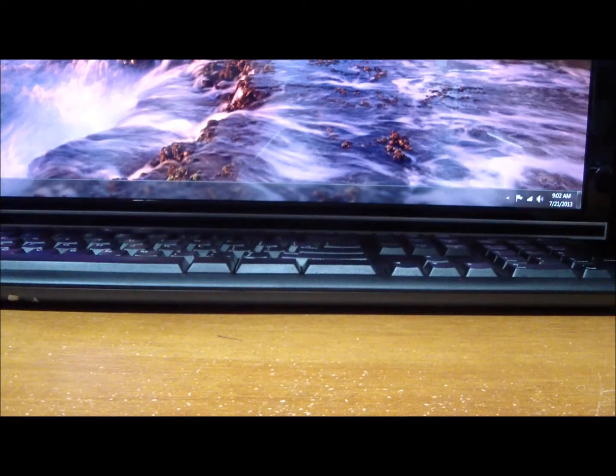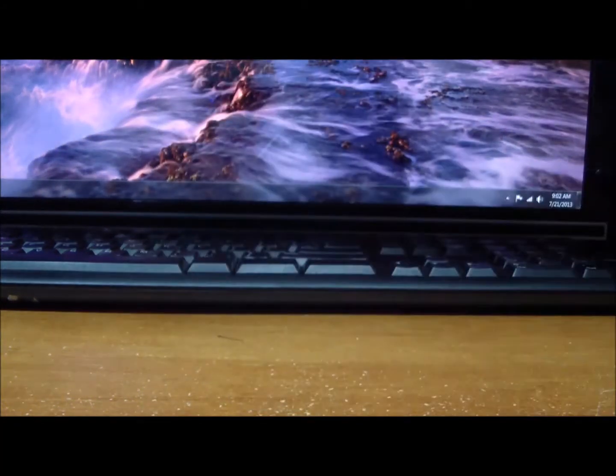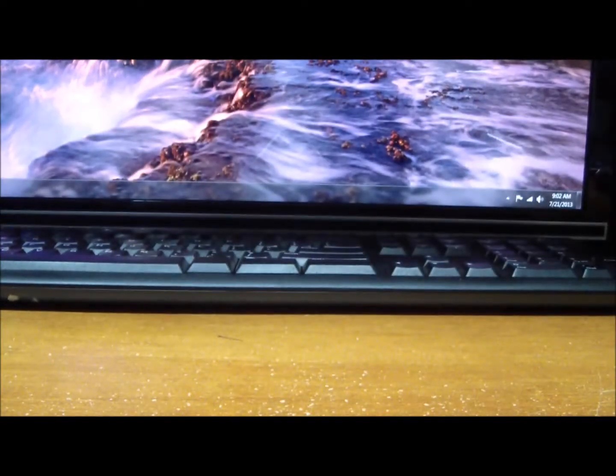For the Winnipeg Jets: an EX of Pavlik, a Metal Universe of Pavlik, and an Autographics of Carl Klingberg. Those are for the Jets.